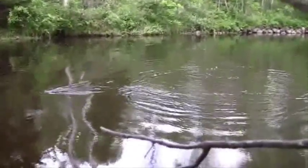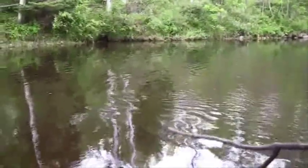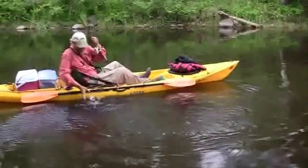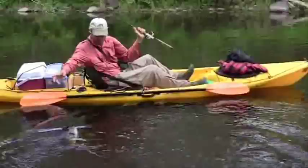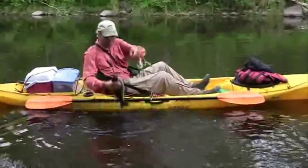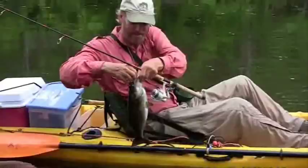Still got fighting him after all this time. Here he comes. Oh man. All right, oh dandy. Look at that. Nailed that.